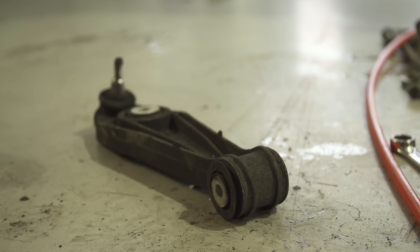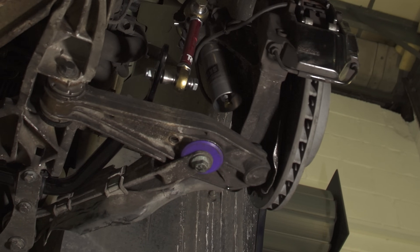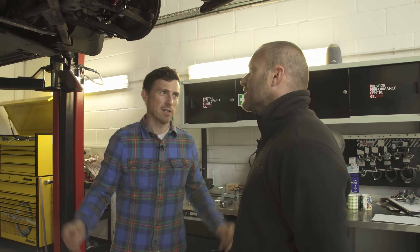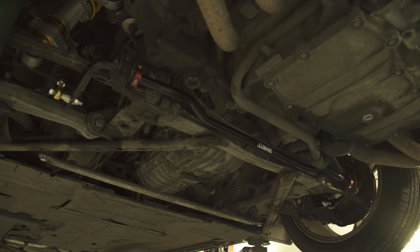When removed, the old bushes were quite well worn — many were perished quite severely. Given the time and cost involved, not everyone replaces all their bushes. People generally upgrade the key lower coffin arm bushes since those are prone to wear on these cars, but doing the whole vehicle is uncommon purely because of the labour involved.